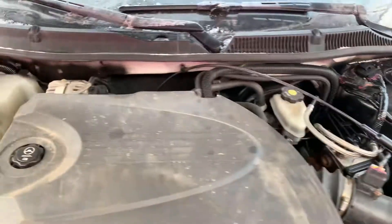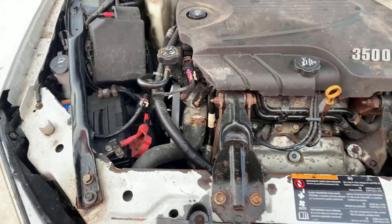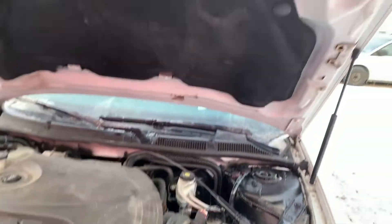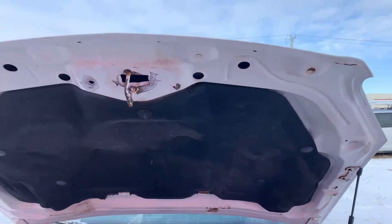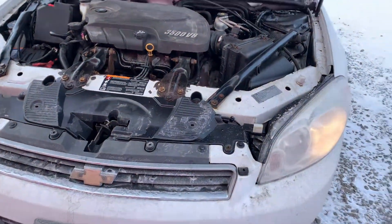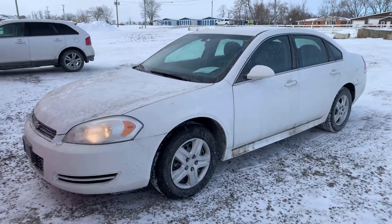It looks like it's had some work done under the hood. And there you have it ladies and gentlemen — 2011 Chevy Impala. Thank you for watching.